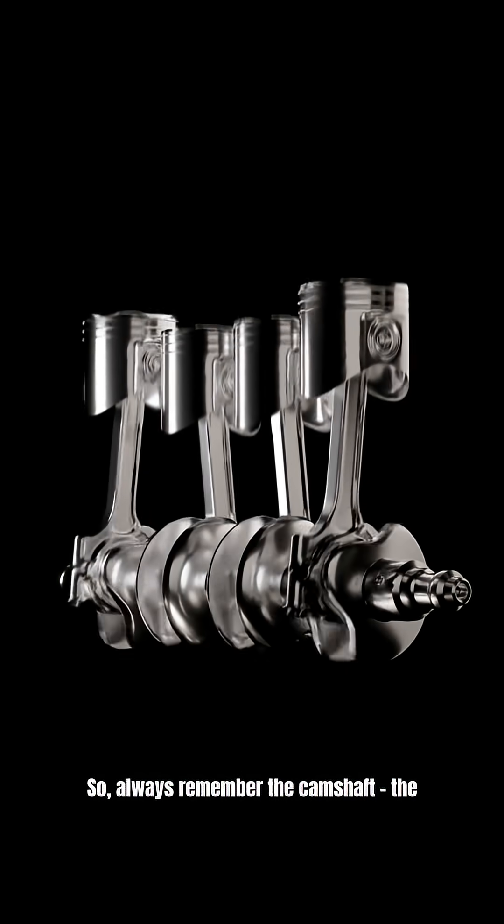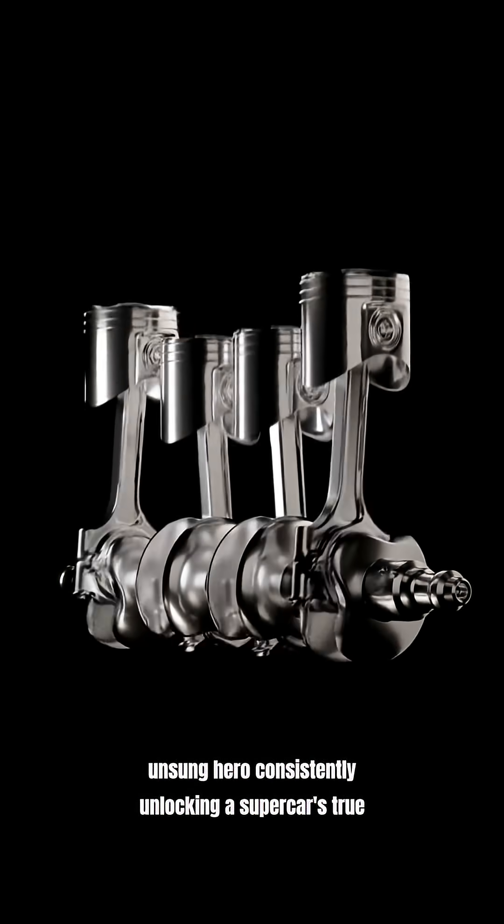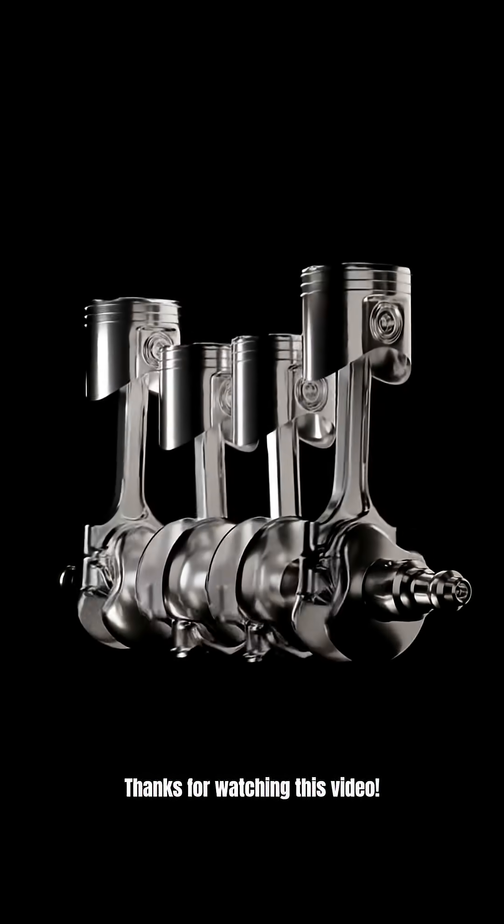So, always remember the camshaft, the unsung hero consistently unlocking a supercar's true potential. Thanks for watching this video!